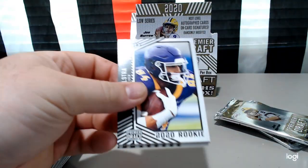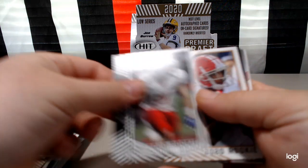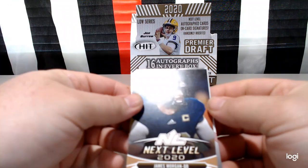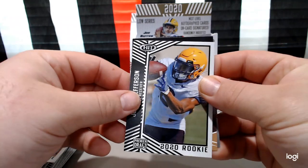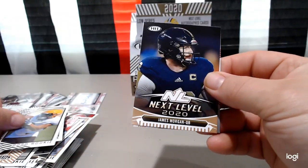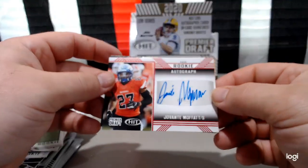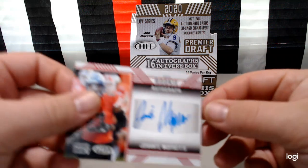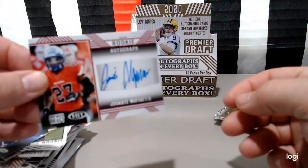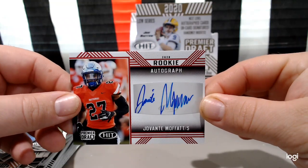And next pack — Shane Zylstra, Mason Kinsey, Raymond Collis. Next level James Morgan, Darrington Evans. Justin Jefferson — sorry, new camera here. And for our auto: Javante Moffitt, safety. Actually let's put that back — look at that, that's a cool signature. Let's get this auto focus in. There you go — nice, cool signature.